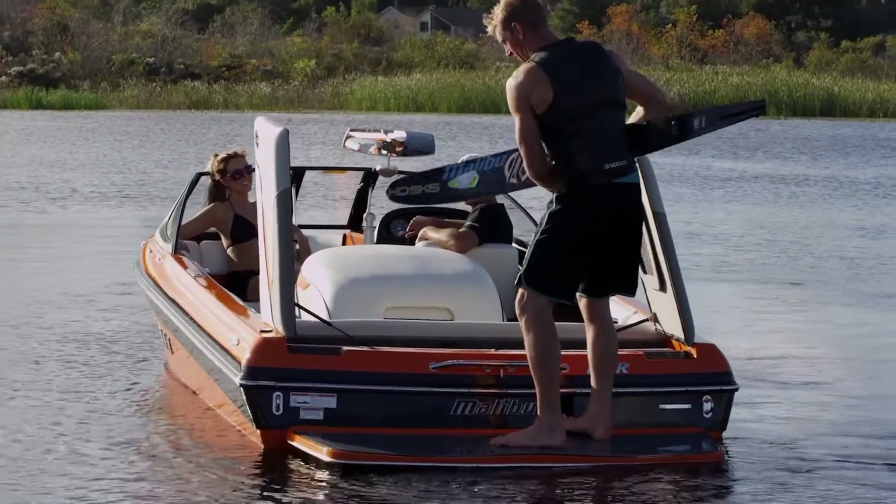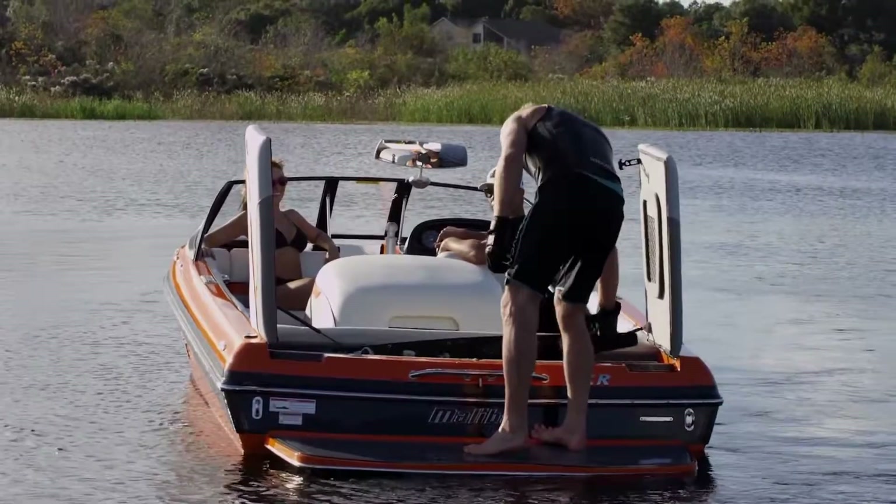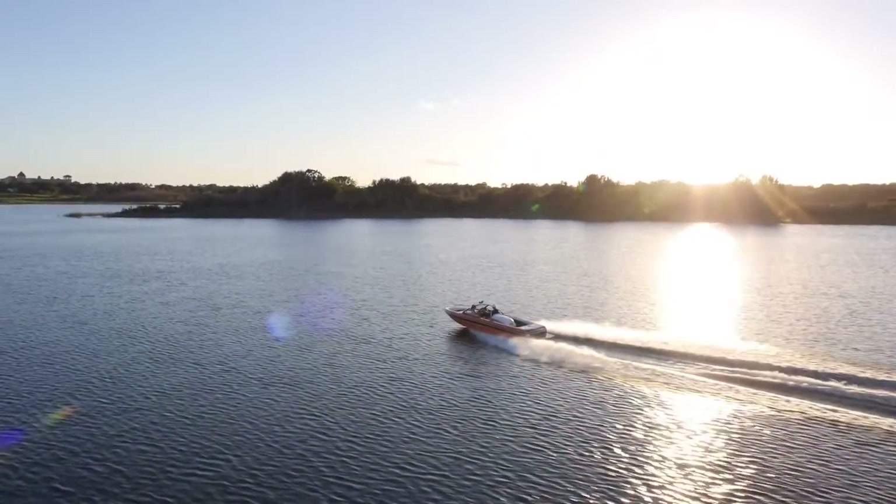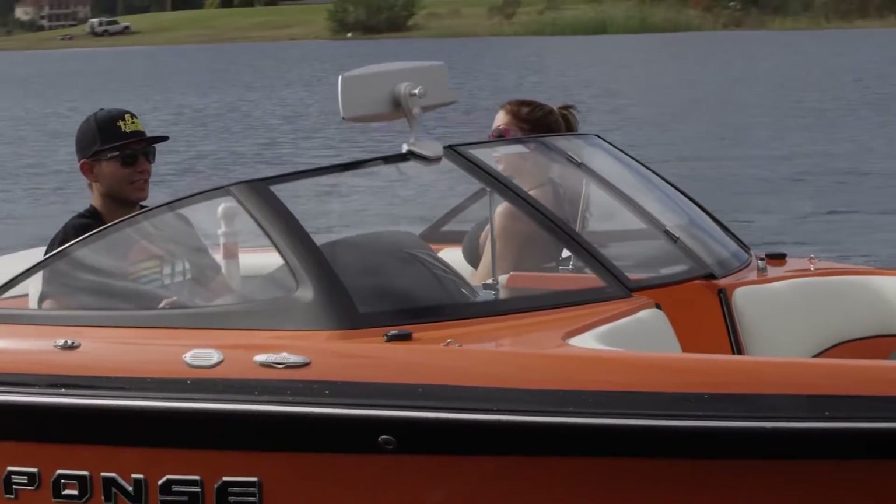Malibu's focus on its world-class ski pedigree is stronger than ever. The LXR, which replaces the LX, is the latest in a long line of innovative, award-winning performance ski boats.